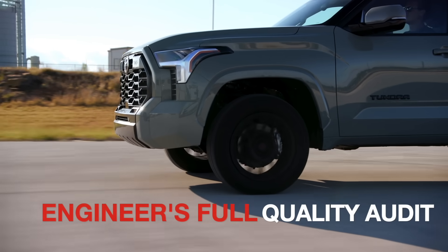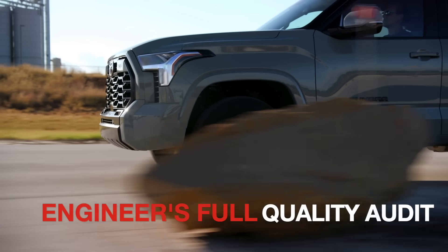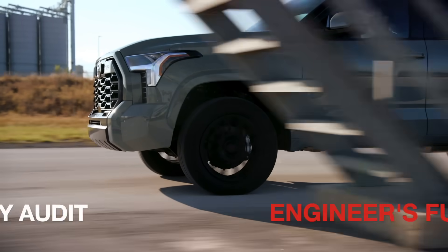Everything got delayed, and just only this week, Toyota dealers are beginning to receive shipments of the new Tundra, such as this TRD Sport. So this one is obviously not mine, but Toyota has given me the chance to drive it until I finally get mine, which is supposed to be the first week of February.